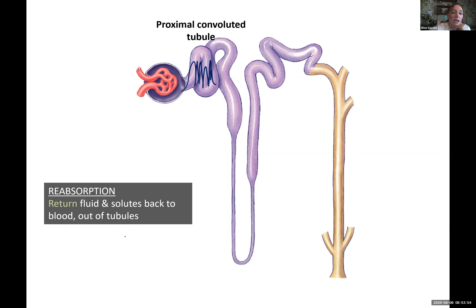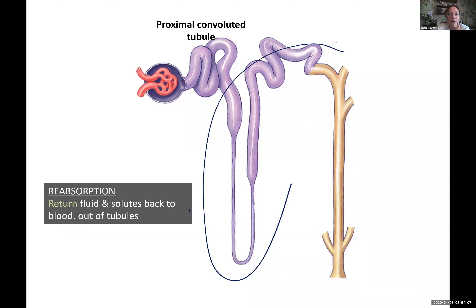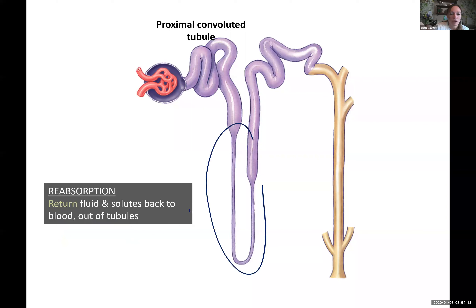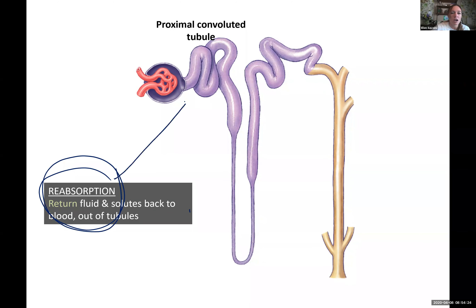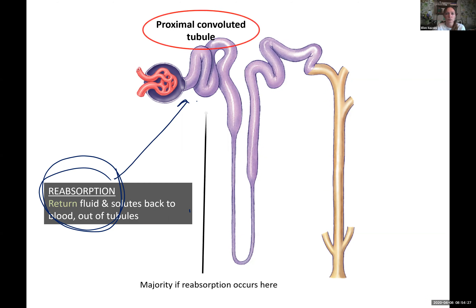Some of the extra things: we have the microvilli that increase our surface area so we can do a lot more reabsorption. By the time we're done with the proximal convoluted tubule and going into the rest of the nephron, the rest is really just fine tuning. The next section is more about getting extra water out, and the last part is more about dumping extra stuff. So we've really done our main reabsorption here in the proximal convoluted tubule. The majority of reabsorption is happening here — that's important.